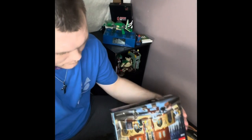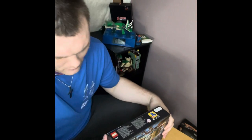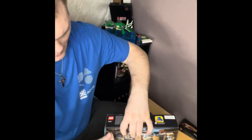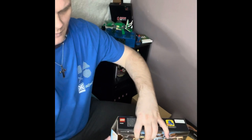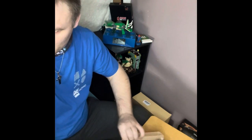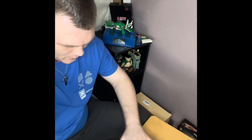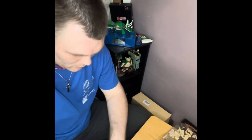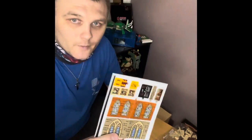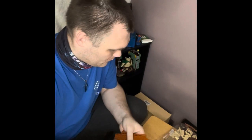So let's get into it! There's a lock that's inside. We have one sticker sheet.